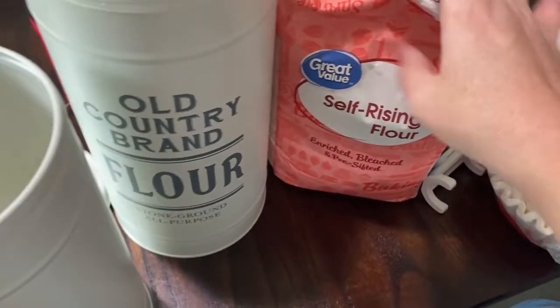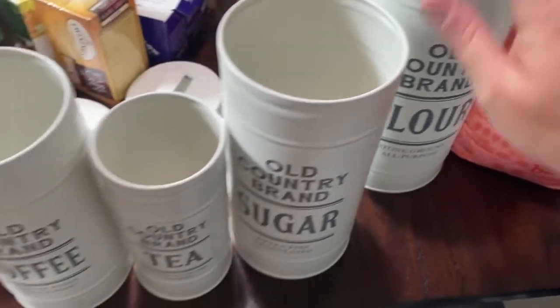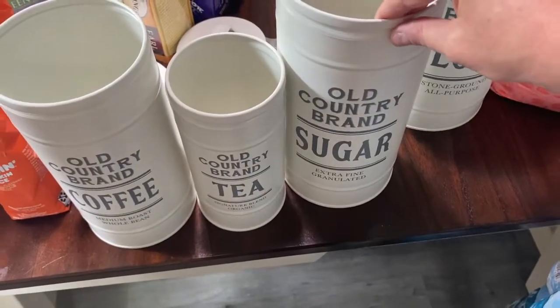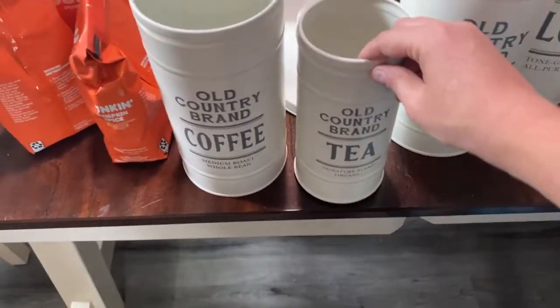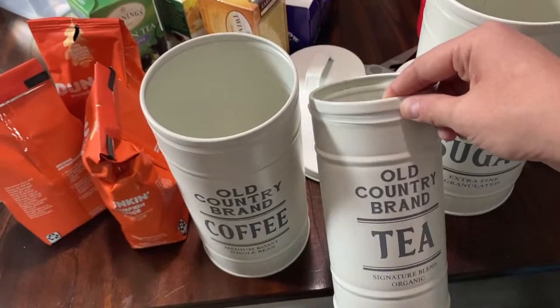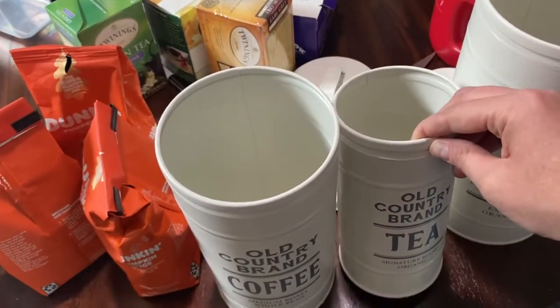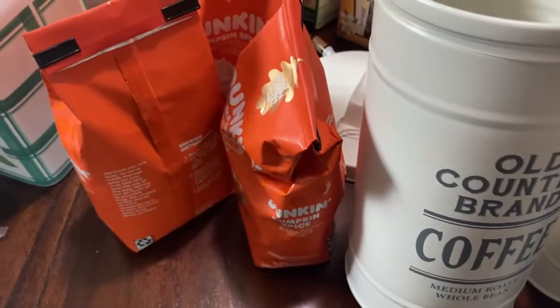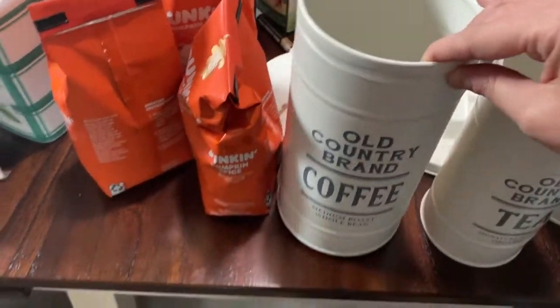I have a bag of flour here, so I'm going to pour it in here. And I also have some sugar that I can put in here. And then I'm going to put all my tea bags in here — I don't think that they'll all fit, but we'll see how many I can put in here. And then obviously we're going to pour the coffee into here.